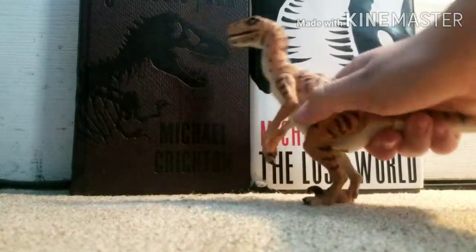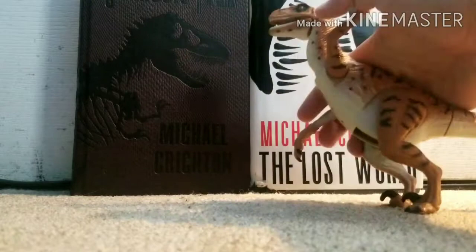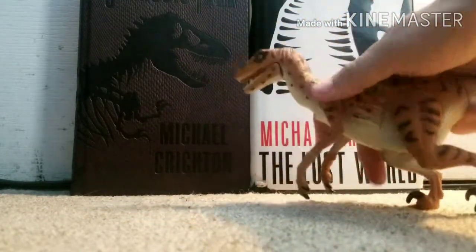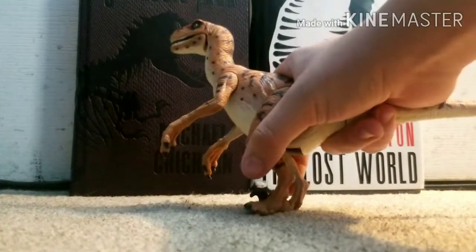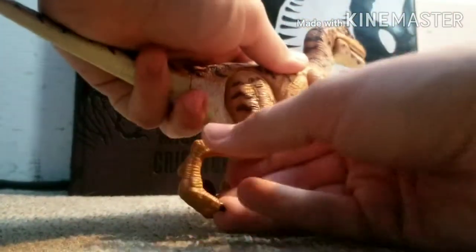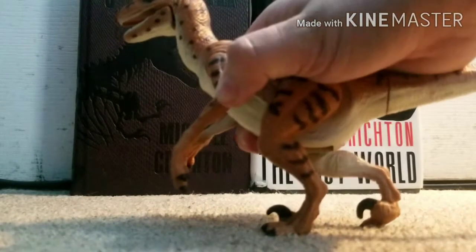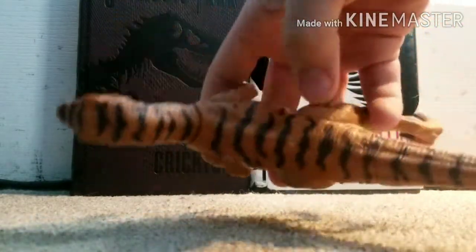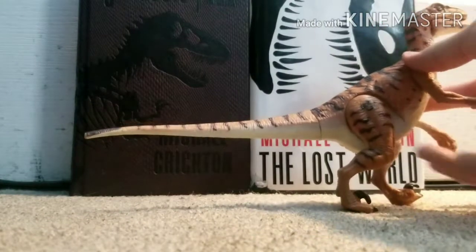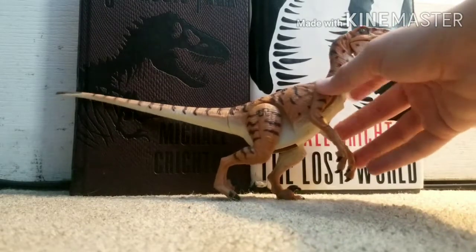This is a Utah raptor, so it basically still counts as a raptor. The hands can do a full 360, which is really nice. The legs can't do much due to the sound mechanic — one leg triggers it and the other can move freely. I love the coloring and how big and beefy it is. The black stripes make it look more like the raptors from the movie. It's personally one of my favorite figures.